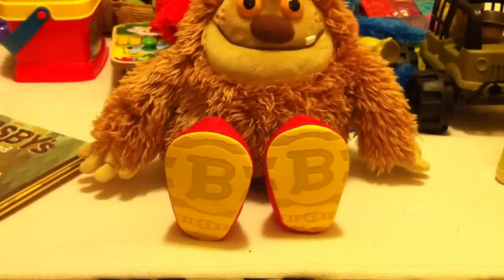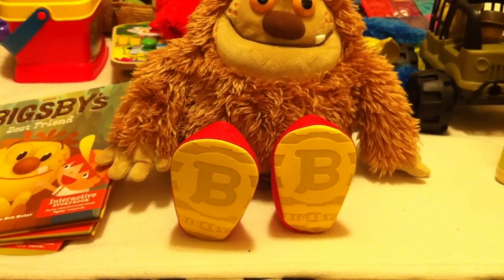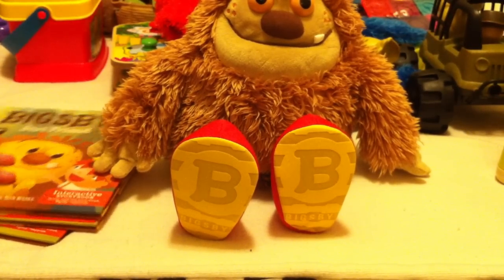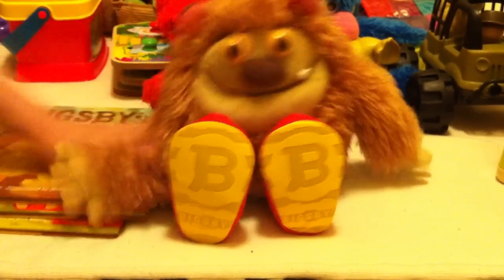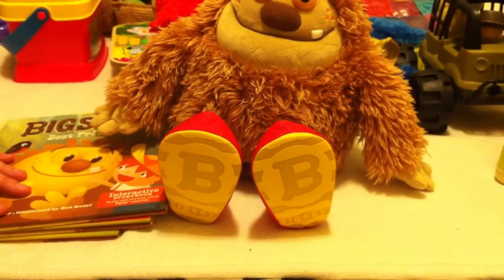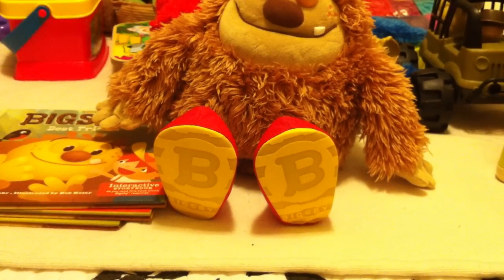Bigsby comes with one book and is about $30 for the animal and book together; additional books are $10 each. It's a bit of an investment, but I had accumulated Hallmark Gold Crown points from buying Christmas ornaments and ended up paying only about $10 total for Bigsby and all his books. So if you're racking up Gold Crown points, use them toward these storybooks — they're really cute. That's number 11! I'll list all the products in the description, and as my son gets older and we get more grown-up toys, I'll share those too.